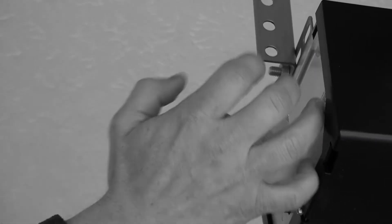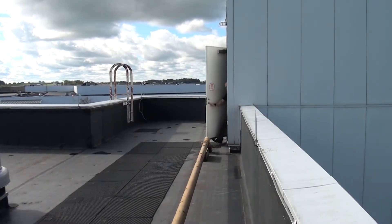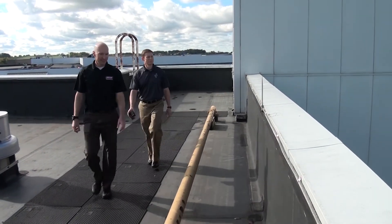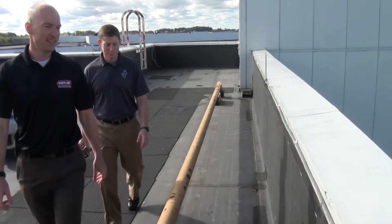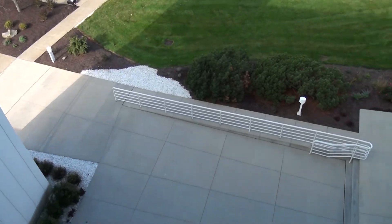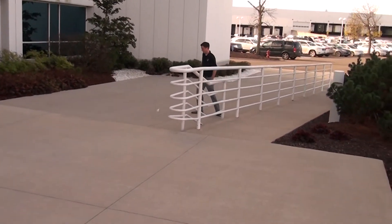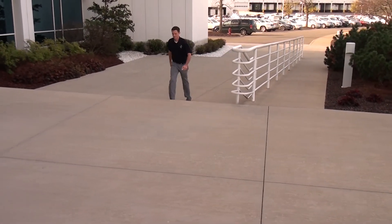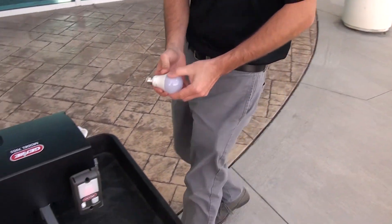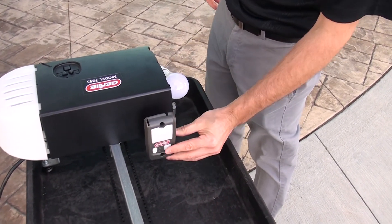Most CFL and LED bulbs are brittle and not designed to withstand the long-term usage in garage door openers. However, the Genie LED garage door opener bulb is so durable, we put its ability to survive 5 G's of shaking force to the test by dropping a bulb off our roof. Even after a fall from over 3 stories, the Genie LED bulb continues to shine.